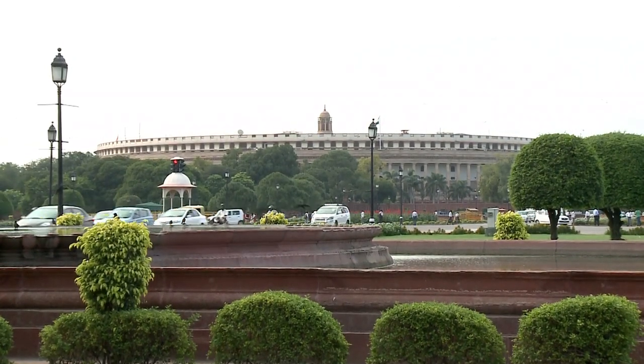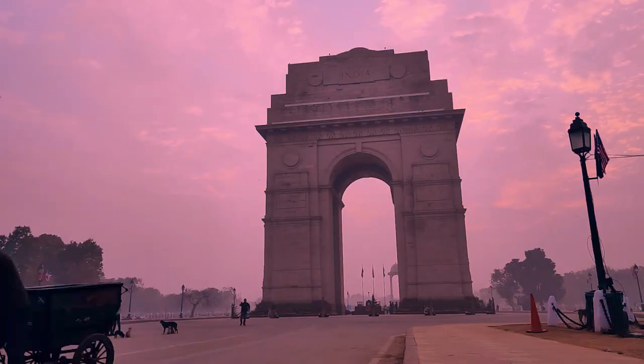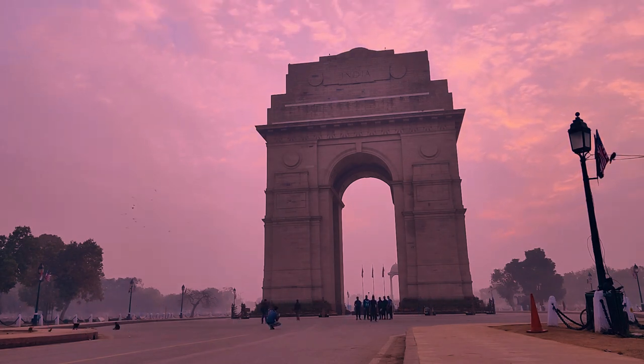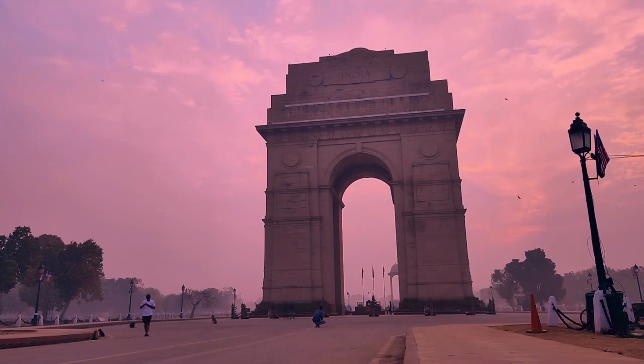The city also offers a diverse range of shopping options, from traditional bazaars to modern malls, and delicious street food. Visitors can also explore the city's museums, temples, and gardens. It's also near to Agra where you can visit the iconic Taj Mahal.